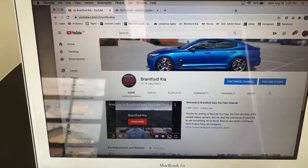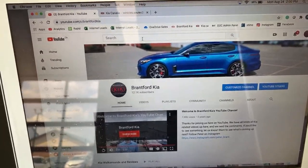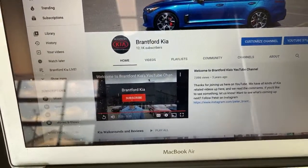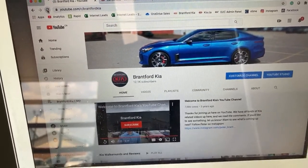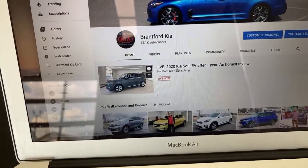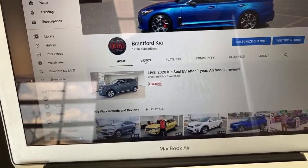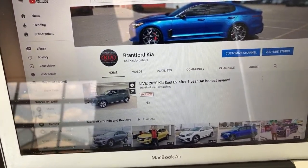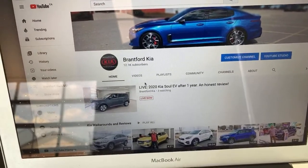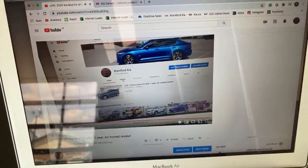Sometimes these videos get embedded in other places, so if you're not on YouTube, head over to YouTube, go to the search bar, and search for Brantford Kia. Once you find Brantford Kia, go to that page exactly at 2 o'clock Eastern time in the afternoon. When you refresh the page, one of two things will happen — sometimes our live video shows up right on the homepage. Sometimes it doesn't, and you have to hit the Videos tab. When you click that, the very first video will have a Live Now tab — that's what you're looking for.